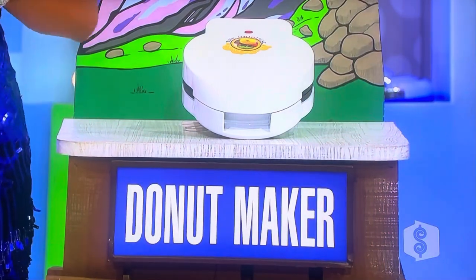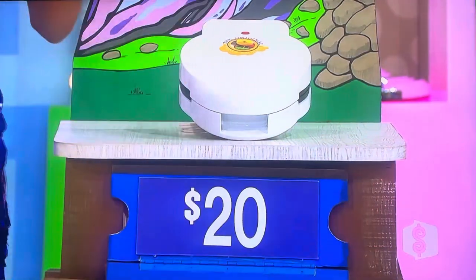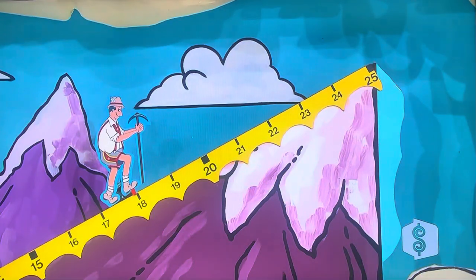Donut maker — make six donuts in four minutes. $20. Is she right? Yes! So now, that's great. Seven bucks to go, one prize. This is totally doable.